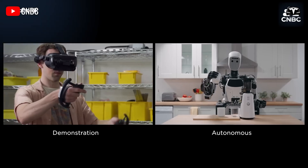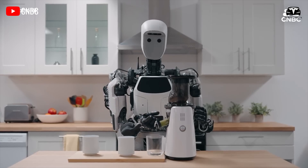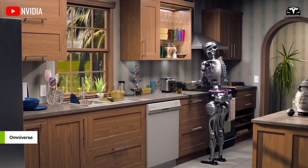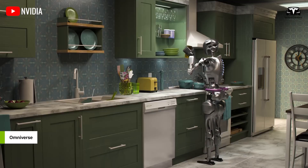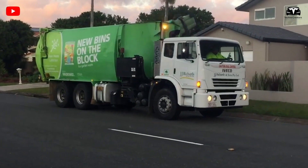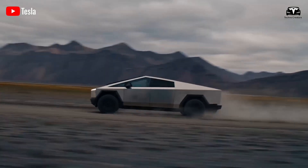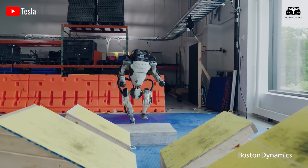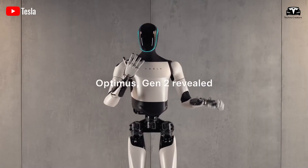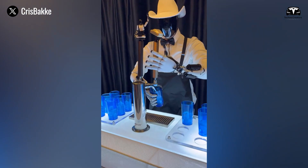Beyond the variety of tasks it can perform, most people are more concerned with how safely Optimus executes these tasks. For instance, how can the robot maintain cleanliness while working? Imagine taking out the trash and then preparing a sandwich — humans can wash their hands, but can the robot do the same? What we do know is that Optimus has exceptionally advanced hands, often regarded as the best robotic hands in the world.